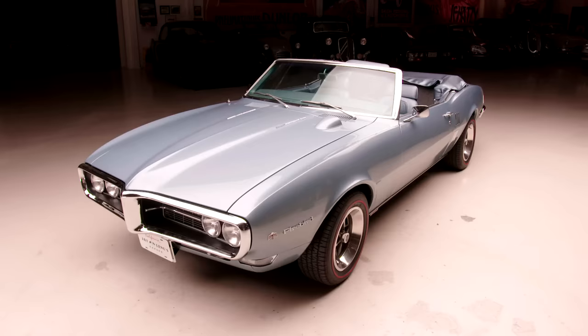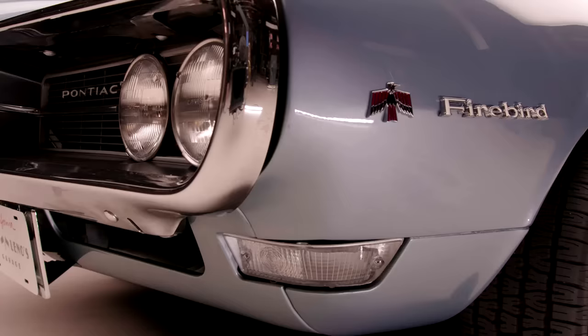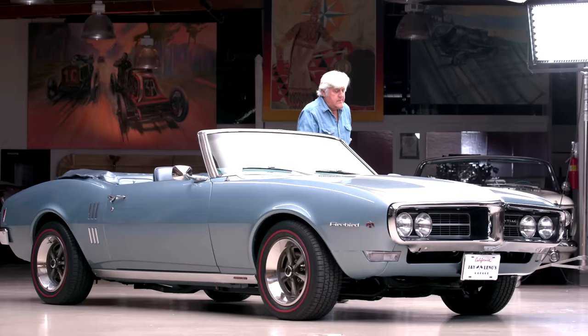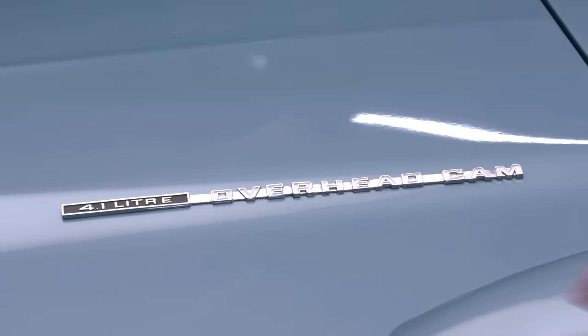Welcome to another episode of Jay Leno's Garage. The car featuring today is my 1968 Pontiac Firebird Sprint. This is a car I've been looking for for a long time. I think it's one of the rarest Pontiacs. If you've never heard of the Pontiac Sprint, let me tell you what it is.